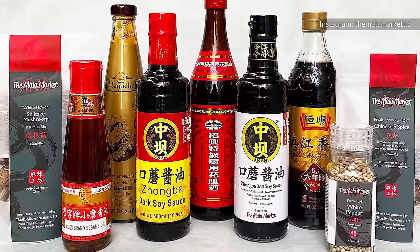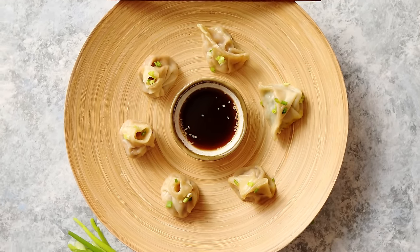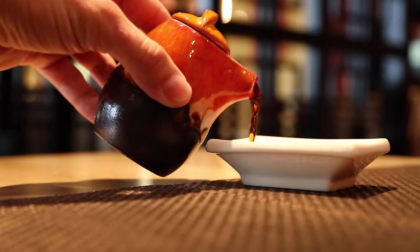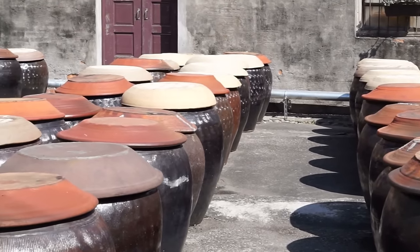Not all Chinese sauces are of the same quality, though. For example, when you look at popular soy sauces that you might encounter at the grocery store, some barely even qualify as soy sauce. So keep an eye out for chemical soy sauces that are made from ingredients like hydrolyzed soy protein rather than fermented or brewed soybeans.